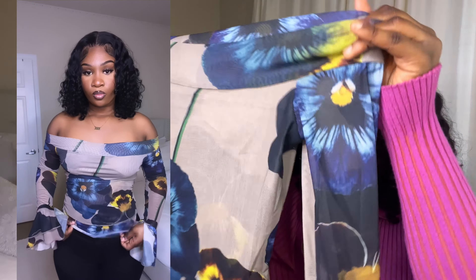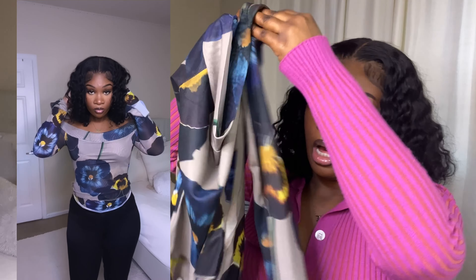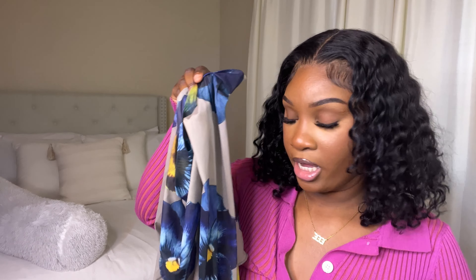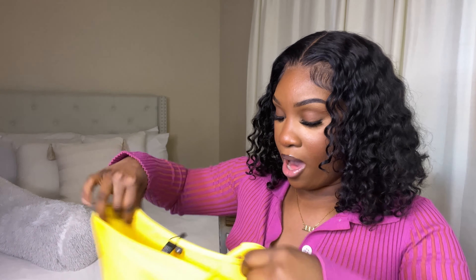This next top is an off-the-shoulder flower top with flare ends on the arm sleeves. I saw it in a Brawny YouTube video and it looked so cute, so I just went ahead and got it. I love it — I can see this with some long wavy hair. I really can't wait to style this for the summer. I got this in a size medium.